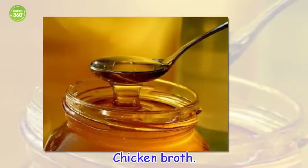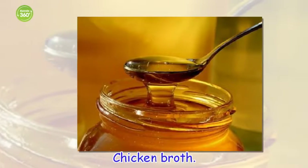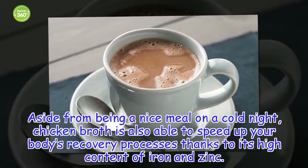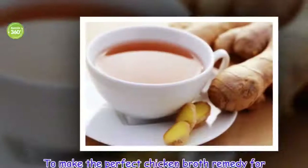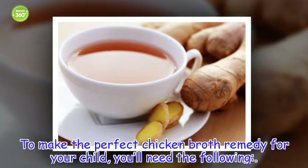Chicken broth. Aside from being a nice meal on a cold night, chicken broth is also able to speed up your body's recovery processes thanks to its high content of iron and zinc. To make the perfect chicken broth remedy for your child, you'll need the following.